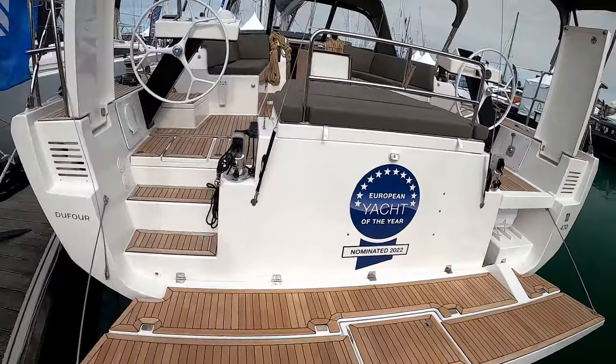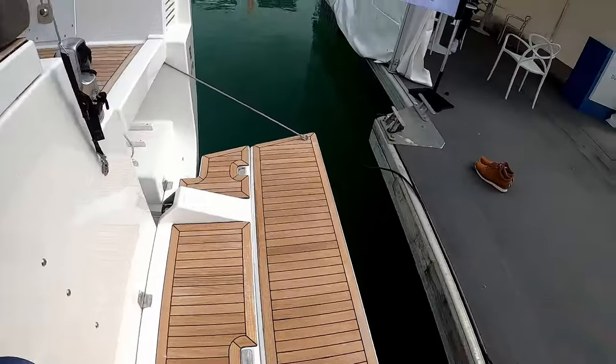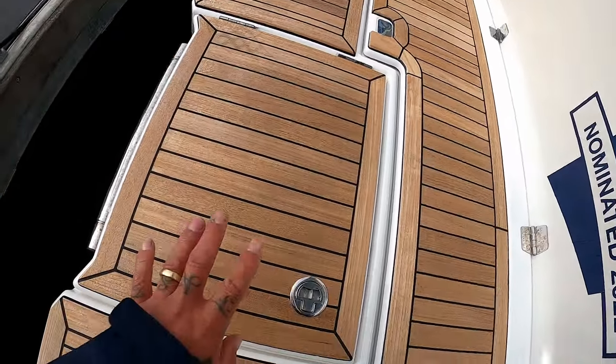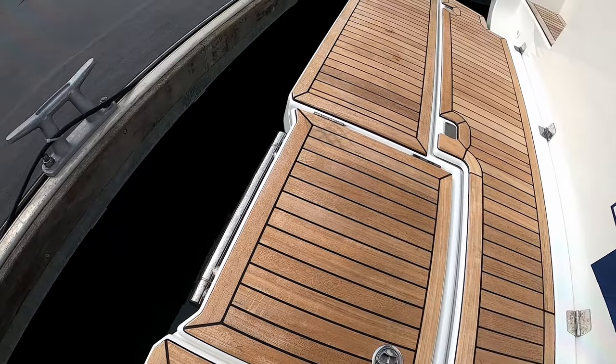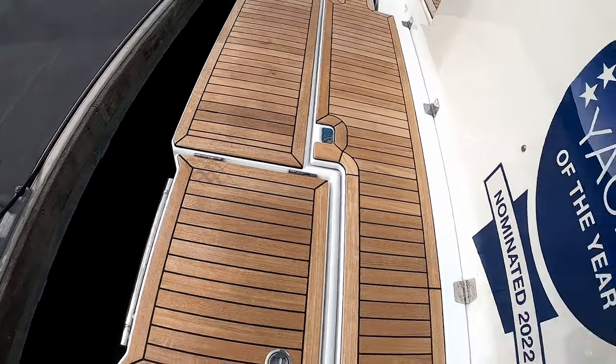Let's take a little step on board — really nice and easy. Come around to this side. As you can see underneath, I won't lift the hatch, but underneath the transom there is a handy little swim ladder. It's quite nice that it's tucked away; it keeps everything flush.